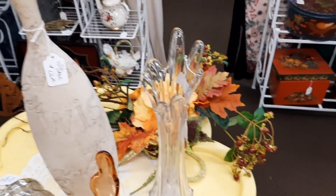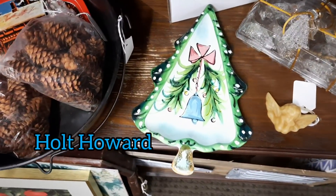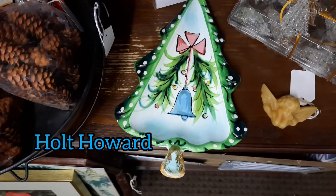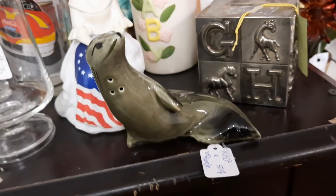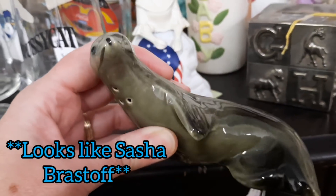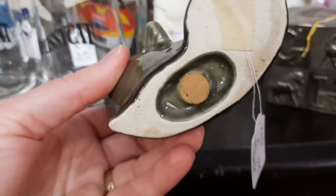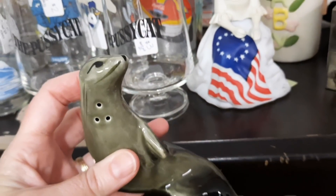This plate caught my eye — it's a Holt Howard. Sometimes Holt Howard isn't marked and just has the HH sticker, but this had both. This was cute — it reminded me of a Sasha Brastoff drawing. It's not marked Sasha Brastoff, but it just reminds me of his work.